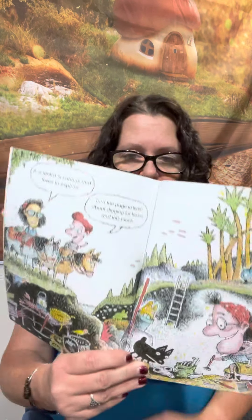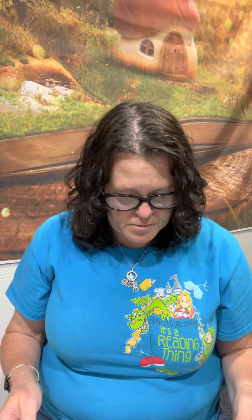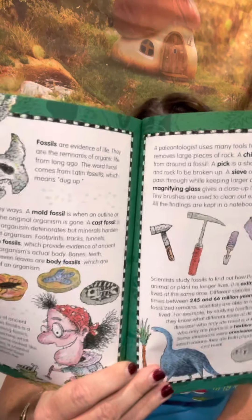A scientist is curious and loves to explore, turning the page to learn about digging for fossils and lots more. At the back of the book we have a glossary and pictures. A glossary is a feature of a nonfiction book. See you tomorrow, Cougars and Stars!